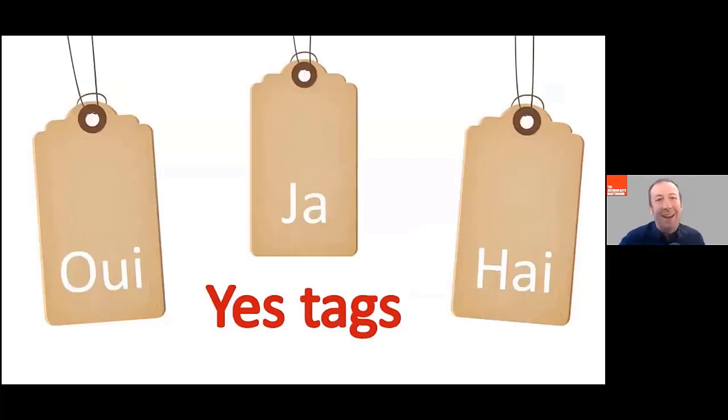Next up is a yes tag. A yes tag is simply adding a couple of words to the end of a sentence, which makes it much more likely for somebody to say yes to your request. So if you're working with a website designer, the website designer might say, 'this is a really good site, isn't it?' And by putting the words 'isn't it' on the end, it is much more likely for you to say yes.